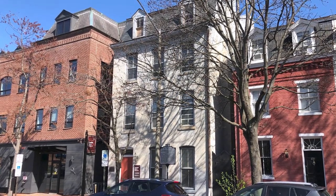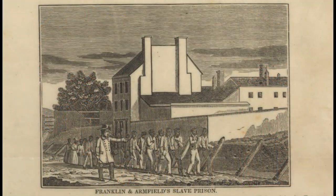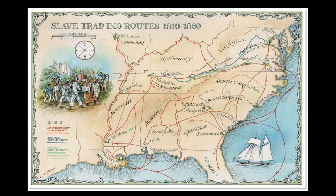The Freedom House Museum at 1315 Duke Street in Alexandria, Virginia was once part of the headquarters for the largest domestic slave trading firm in the United States, Franklin and Armfield. Enslaved people were brought from the Chesapeake Bay Area and forced to the slave markets in Natchez, Mississippi and New Orleans, either by foot or by sea, to be sold.